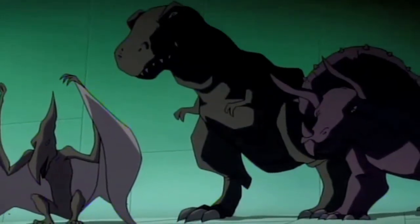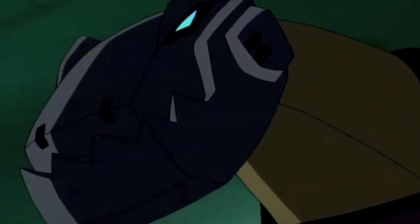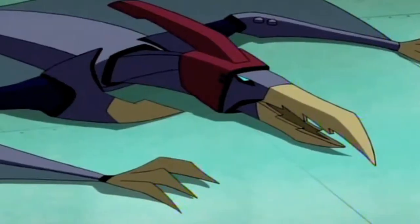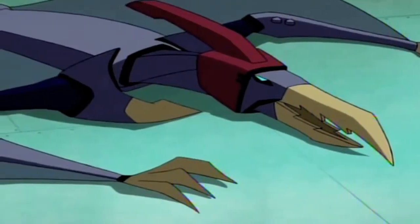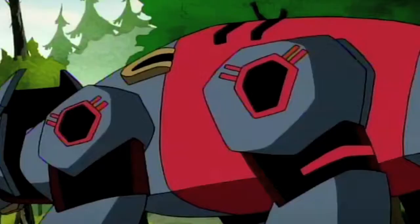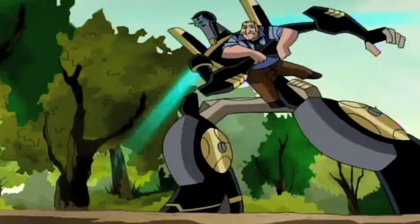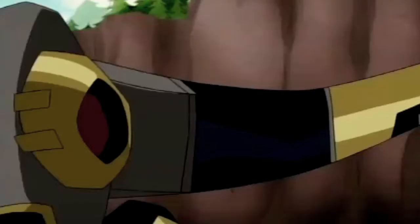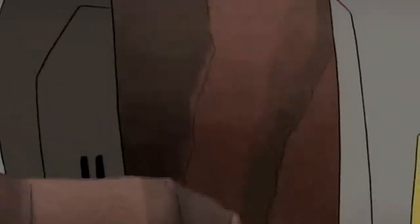In Transformers Animated, Grimlock is the leader of a small band of robots called the Dinobots, which live on an island in Lake Erie. The Dinobots started out as nothing more than animatronic dinosaurs at a theme park, but were fused with Cybertronian DNA and given life thanks to the Allspark, which was the magical MacGuffin for the show. Grimlock is one of the most physically powerful Transformers and has enough brute strength to even give Megatron a second thought about fighting him.